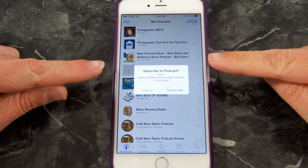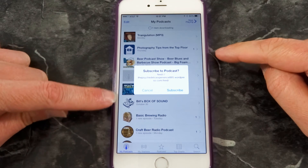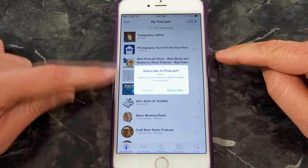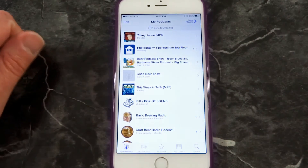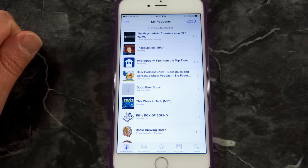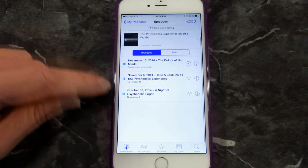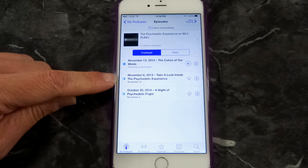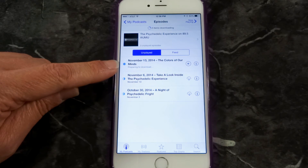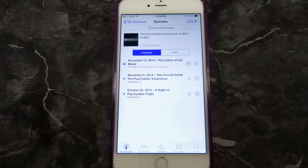Just click on that, and you'll see it opens the Podcasts app. You can see all my other podcasts — beer podcast, TWiT, Basic Brewing Radio, a whole bunch of stuff. It asks if you want to subscribe to the podcast — just hit subscribe. There it is! It pulled in their feed and shows all the different shows they've posted so far. Looks like there's a new one released just a few days ago: 'The Colors of Our Minds.'